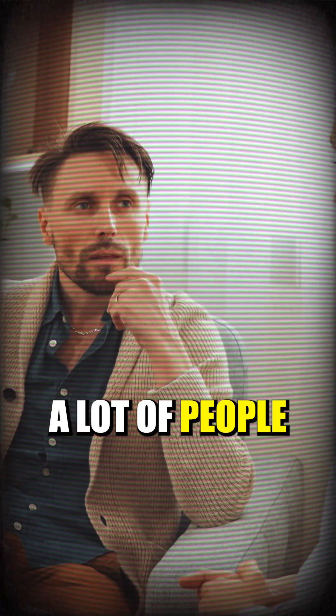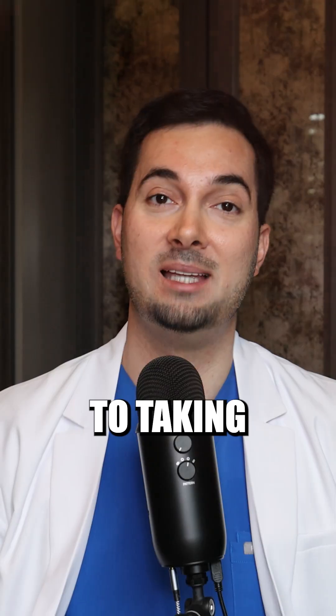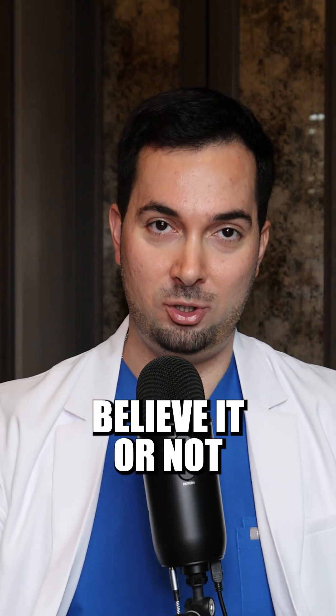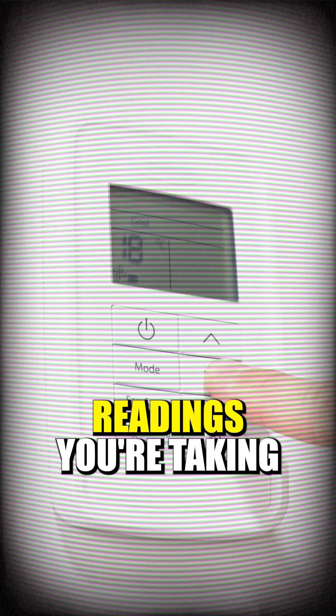Temperature is something a lot of people — patients and medical providers — are not talking about enough when it comes to taking your blood pressure. Believe it or not, your ambient room temperature can have an effect on the blood pressure readings you're taking.